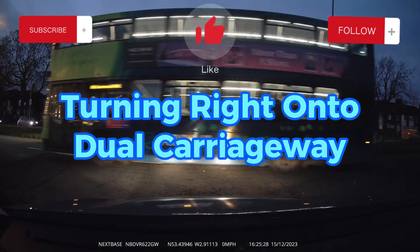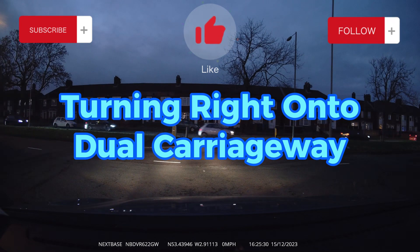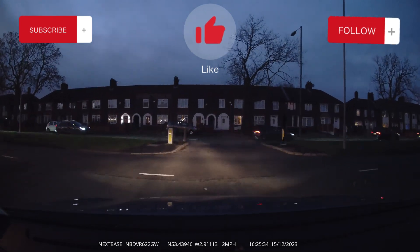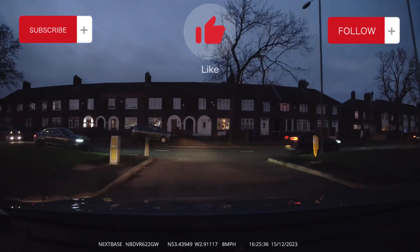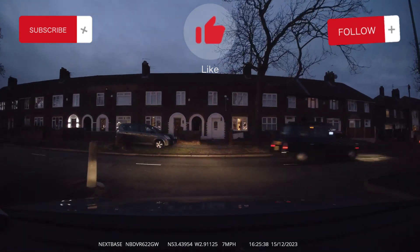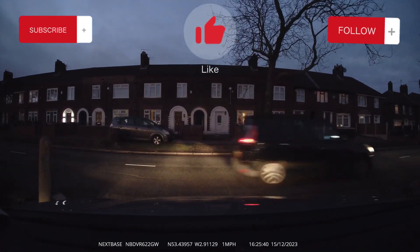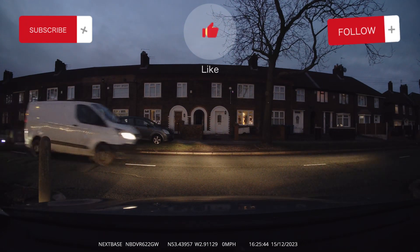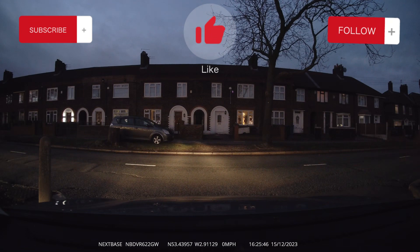Here we are turning right onto a dual carriageway. What makes dual carriageways difficult is the fact that full license holders try to help us out. One thing they do is turn right into the right-hand lane. This is not allowed — you're actually meant to turn right onto the left lane.